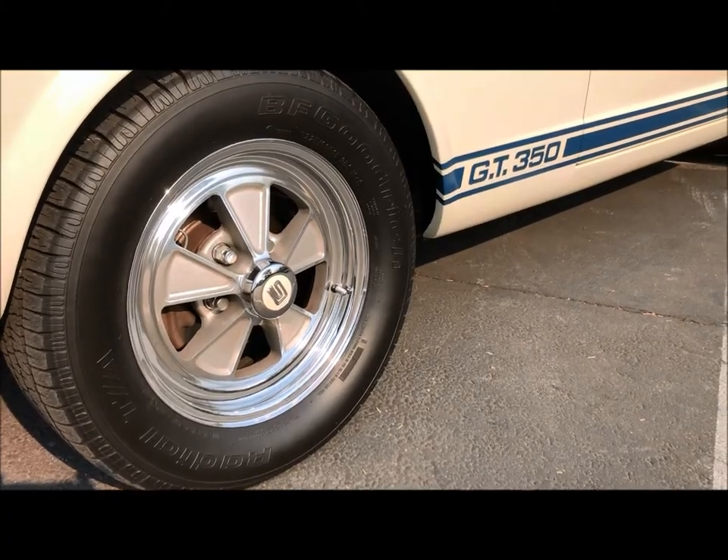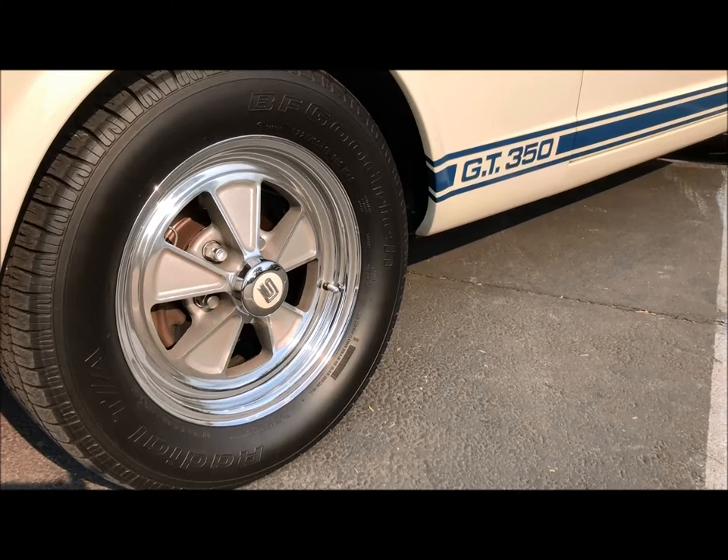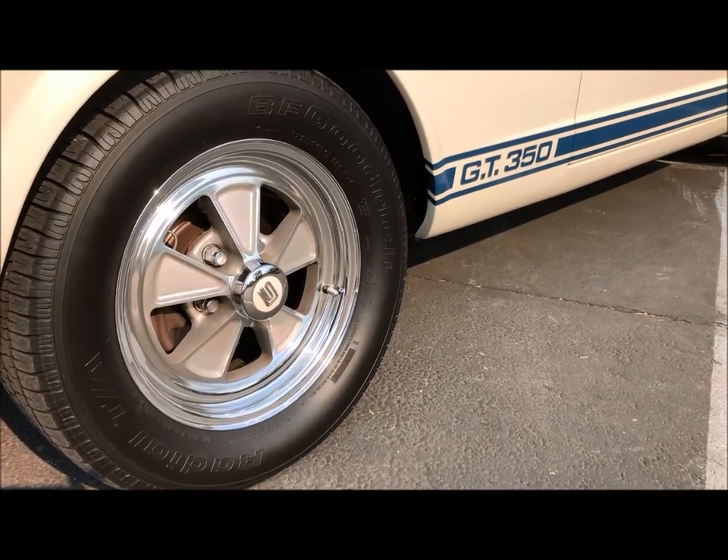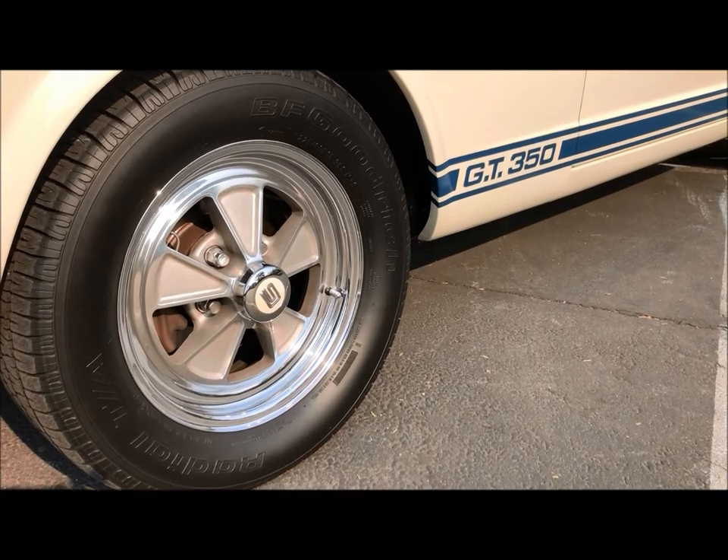Our GT350 has all four of the original Craiger wheels on the car and the original fifth one in the trunk as well, delivered on the car November 5th, 1965.